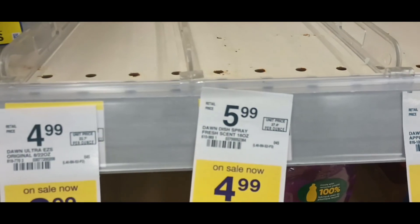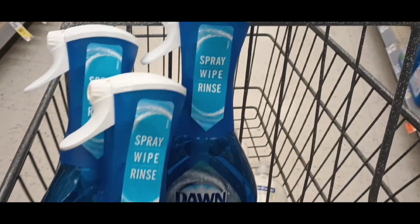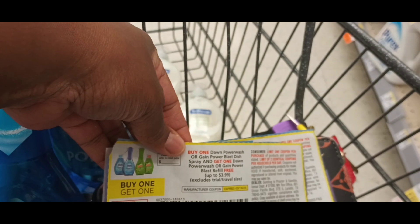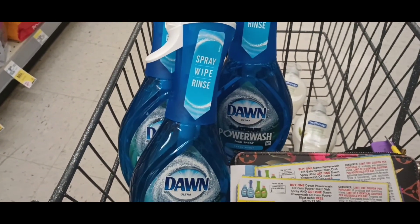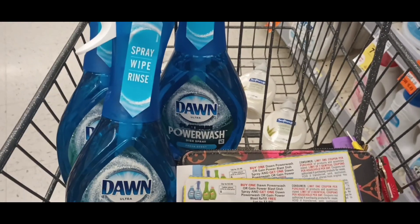Dawn Power Wash is on sale for $4.99, and when you buy four you get a $5 register reward. My store only has three of them, so I can't do the deal here. I was going to pick up four and use two coupons — it would have been a really great deal — but I'll have to check another store. If you have the coupons and your store has stock, go ahead and try it out.